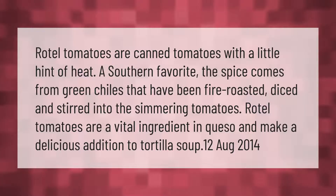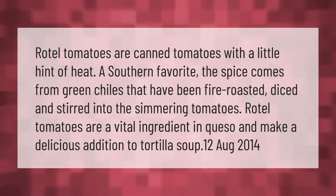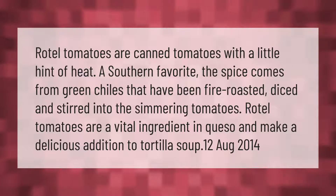Rotel tomatoes are canned tomatoes with a little hint of heat — a southern favorite. The spice comes from green chilies that have been fire roasted, diced, and stirred into the simmering tomatoes. Rotel tomatoes are a vital ingredient in queso and make a delicious addition to tortilla soup.